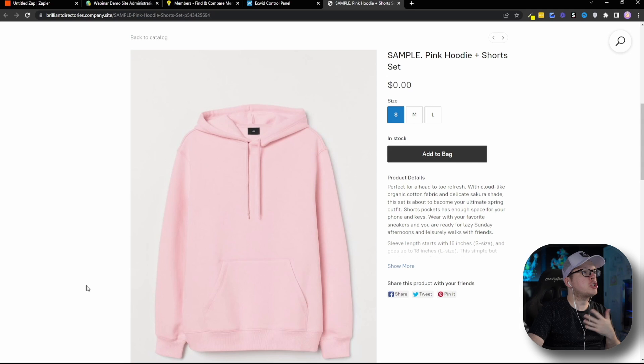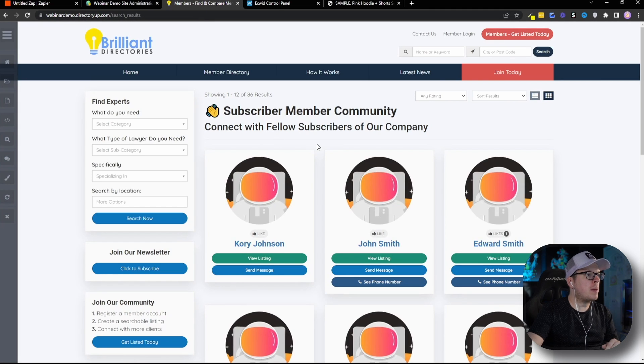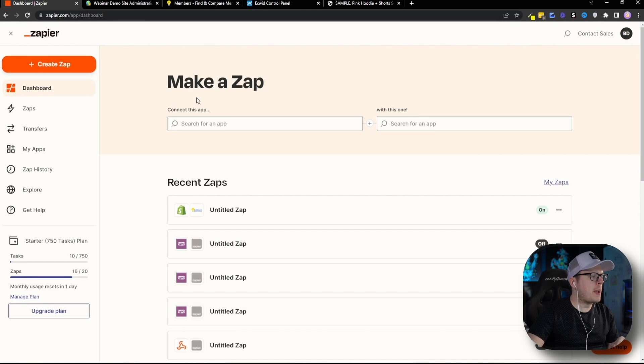Here we are inside of our Ecwid store looking to purchase this sweater. In this example video, what we're going to do is purchase this sweater as a brand new customer, and then automatically create a user profile for this customer in our brand's member community website, which is powered by Brilliant Directories. Here is the member community website — we have just over 80 different customers currently inside. So the first thing we want to do is head over to Zapier, get logged in, and create a new Zap.